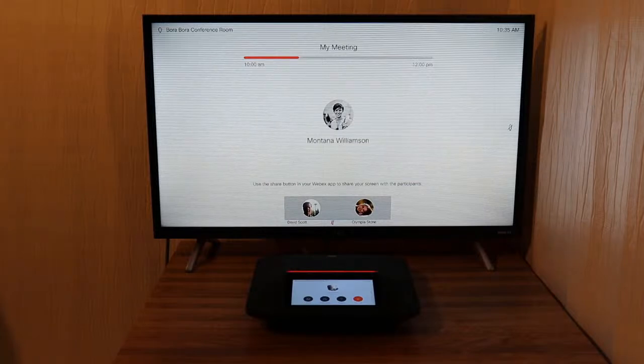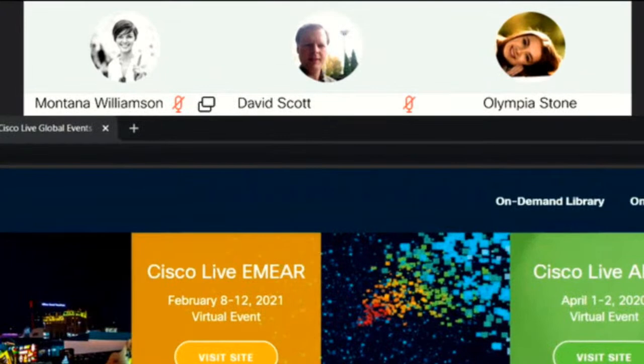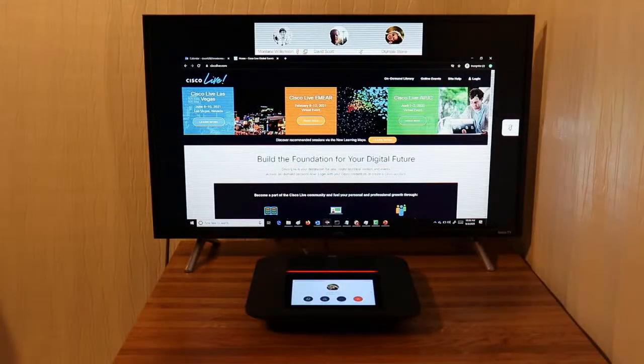Now Montana is going to share some content. We can see that Montana has a mute icon, so I can see she's muted. I can also see that she has a share icon, so I can see who is actually sharing content. I can see that David Scott is muted, and then I can see that Olympia Stone is actually talking. This is a fantastic device for the huddle room or the meeting space as we all safely return back to the office.